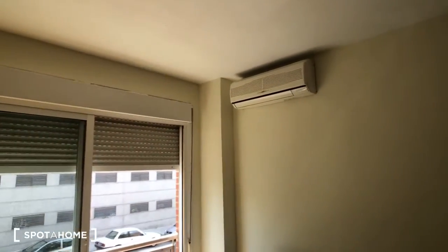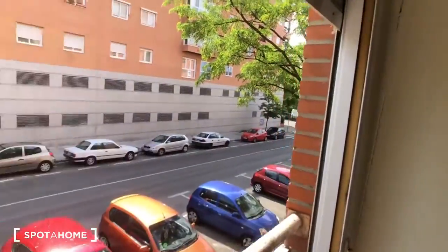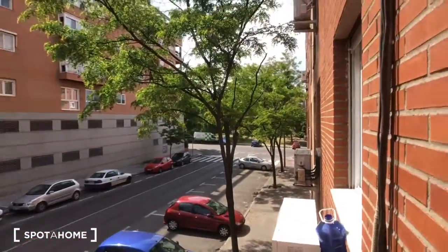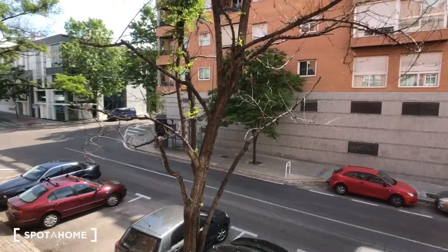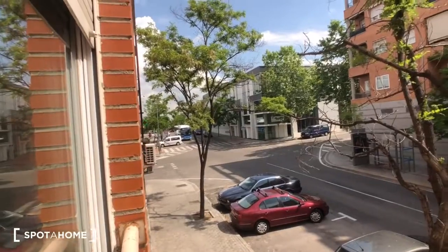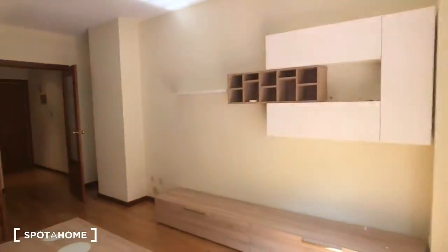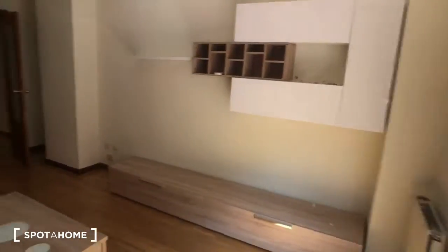Up here you can see there's an air conditioner. Out this window there's a nice park over there. You can see there's a bus stop right in front of the apartment — there's the number 49 bus to Plaza Castilla. So it's easy to get around from here and easy to get into the center.